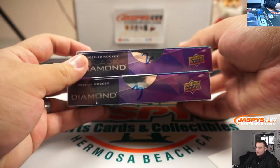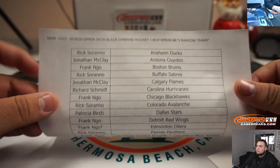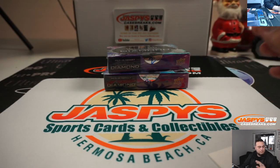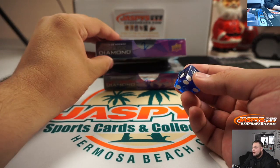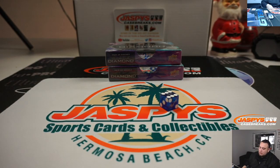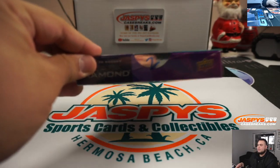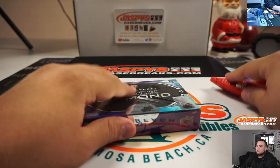Alright, we've got two boxes left — two and three. If I roll a one, two, or three we're going to go box two at the top; four, five, or six, box three at the bottom. Six — so box two will be saved for the last break of the case. This is going to be break number ten. Good luck.